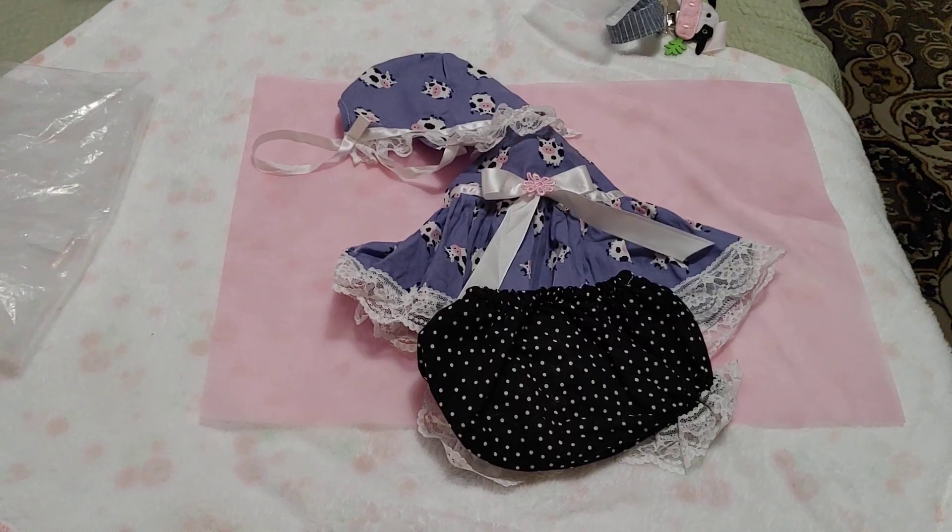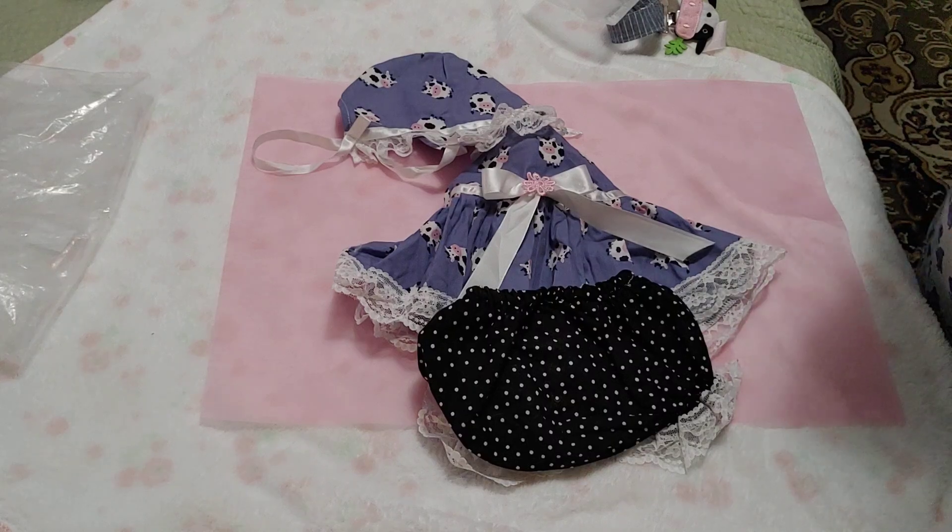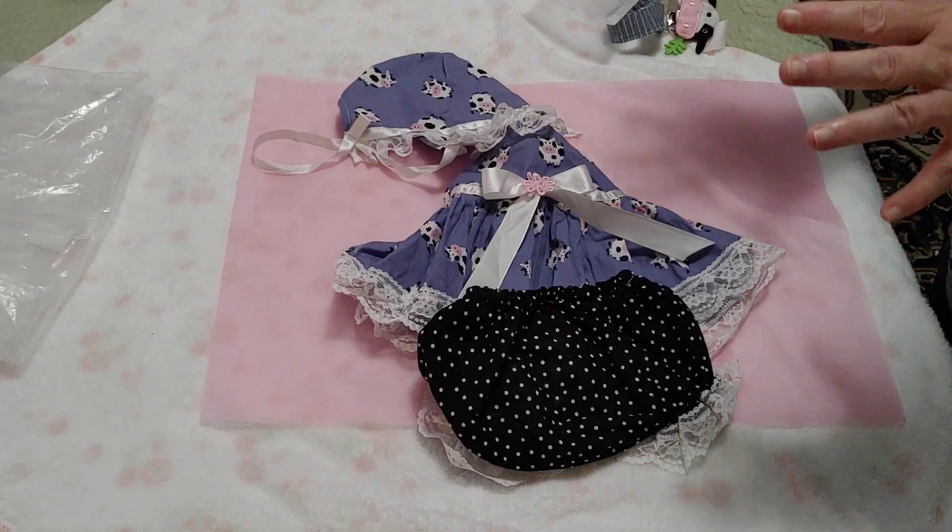Hi everyone, Burnt Doll fans! I'm doing a box packing. This is of a beautiful, beautiful doll. I just love her beautiful eyes. You'll get to see her in just a moment.